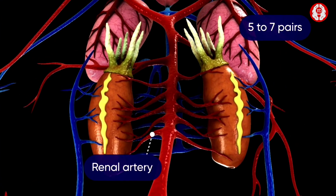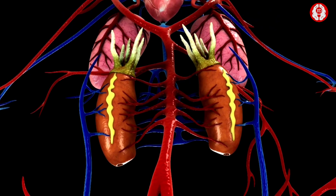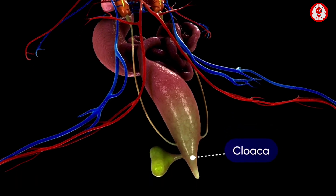Each kidney helps in the elimination of nitrogenous waste material. These wastes are sent out through slender ducts called urinogenital ducts, which open into the cloaca through small apertures.